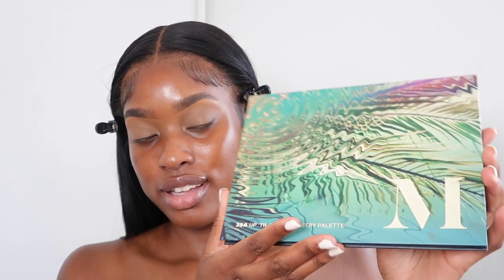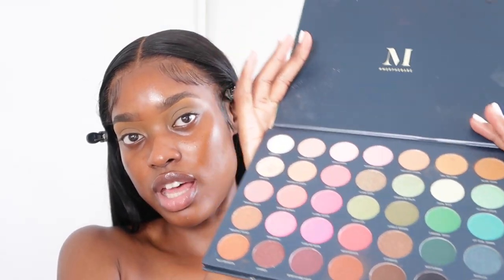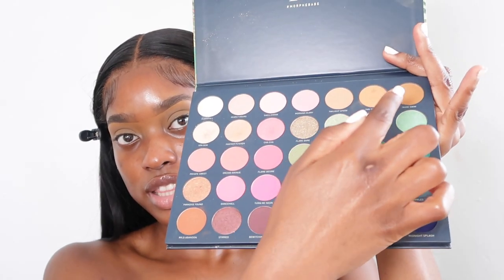I'm going to take some setting powder and set my eyelids. Now I'm going to take my Morphe 35A Up Till Dawn Artistry Palette — it's like neutral earth tones. I'm going to go in with the transition color. Once you know how to do this eyeshadow I'm about to do, you can pretty much apply it to any eyeshadow. If you want a winged cut crease eyeshadow let me know, but this is a normal eyeshadow placement tutorial.